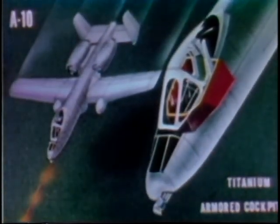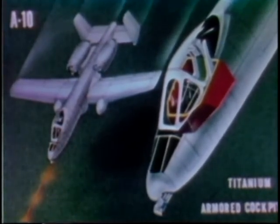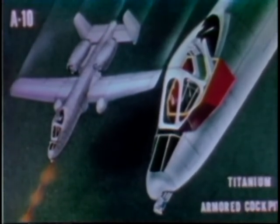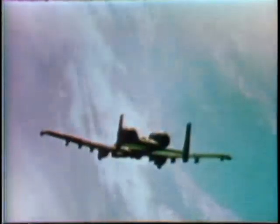For survivability, the A-10 combines a backup flight control system and self-sealing fuel tanks with protective armor enclosing the cockpit area. The armor protects the pilot from both high explosives and 23-millimeter armor-piercing projectiles.